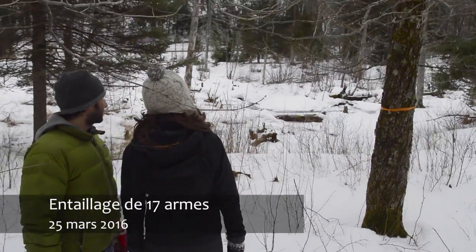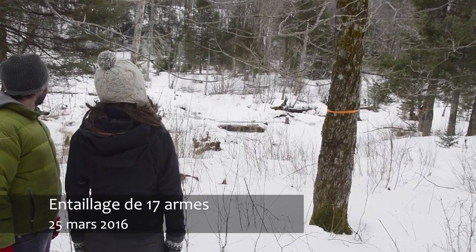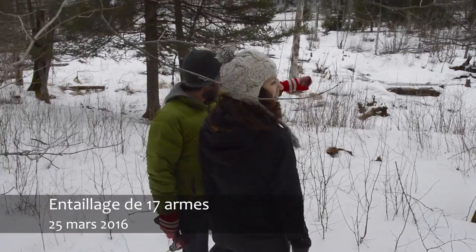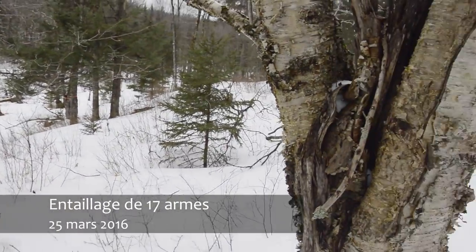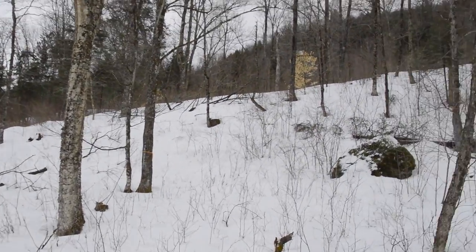That big one over there by the lake is sweet — double branch, double big branch. We have one, two, three, four, five, six, seven, eight, nine, ten, eleven... I think you said thirteen.